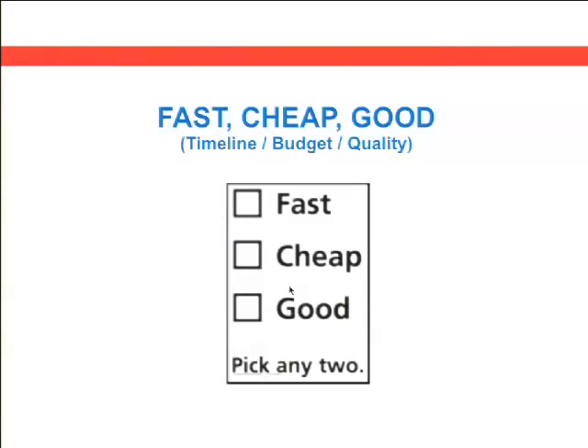So again — fast, cheap, and good. You're always hearing you need to pick any two, you can't have all three. Some of the things Ben's going to go into are strategies within the design and development stage where you actually can get all three.